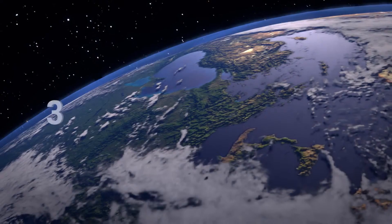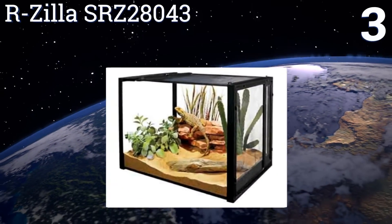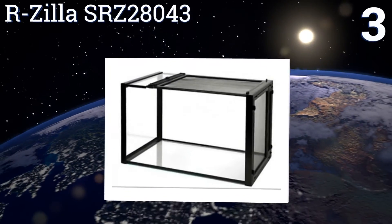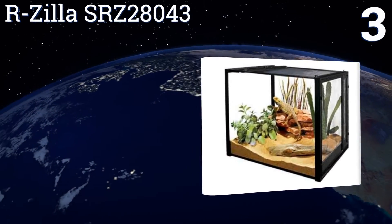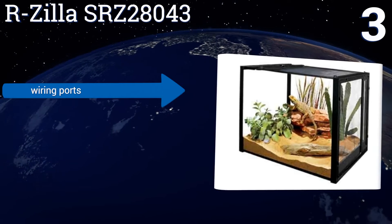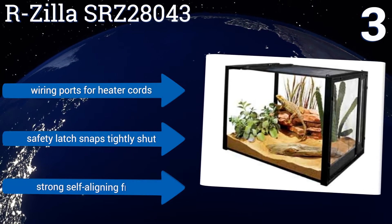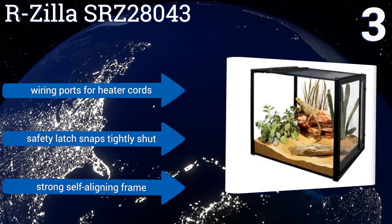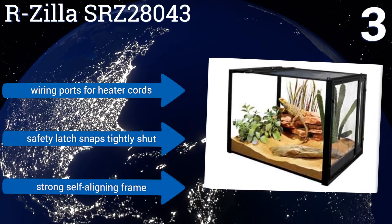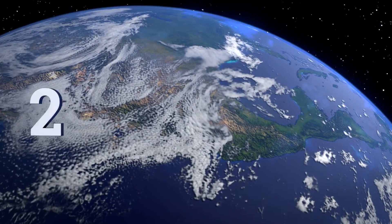Nearing the top of our list at number three, with the Rzilla SRZ28043 you can create a tropical or desert habitat to your liking for your critters to enjoy. It's a safe and contained home with a durable sliding metal top that has escape-resistant mesh and a lockable front latch for added peace of mind. It includes wiring ports for heater cords, a safety latch that snaps tightly shut, and a strong self-aligning frame.